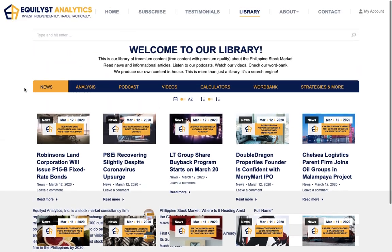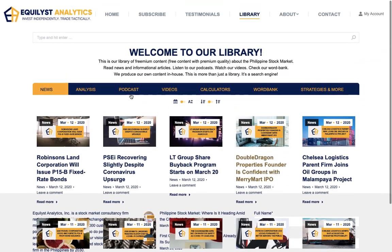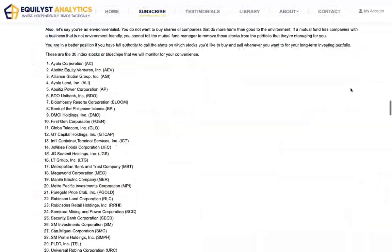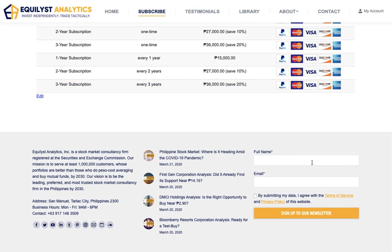We can afford to give this much information for free and on a single page. Imagine what more you'll get when you subscribe and become a paying customer of Equilis Analytics. At the bottom of the page, you'll see a sign-up form. Sign up to our free newsletter so that you will get an email notification when we publish a new episode like this one. Don't forget to confirm your registration.